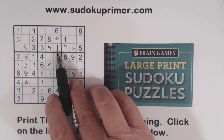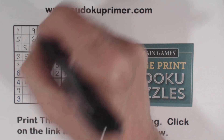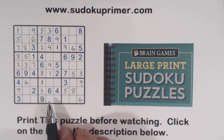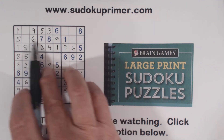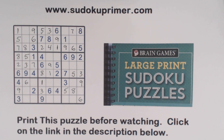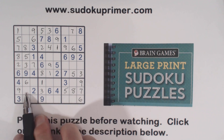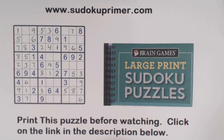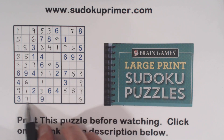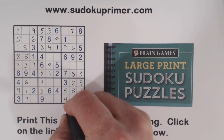Let's look at box two — we've only got two numbers missing: three and five. There's a three, so we can put in a five there and a three there. Then we've got a seven here, here, and here, so that's a seven right there. And then seven, seven — so that's a seven. With this seven, we can fill in the one and seven pair we knew about. Now let's look at box nine — we're missing one, two, and four. There's a one and a four, so that's a two. That leaves one and four; there's a one there, so four, one.